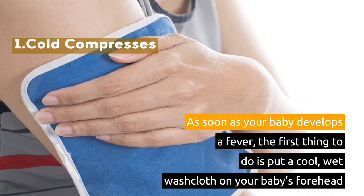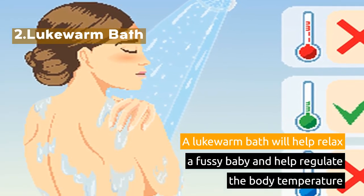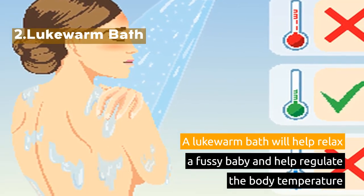2. Lukewarm Bath. A lukewarm bath will help relax a fussy baby and help regulate the body temperature.